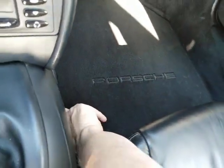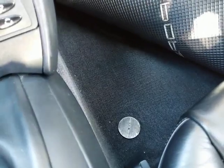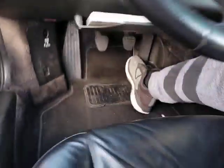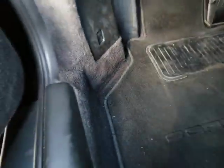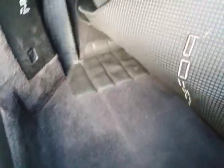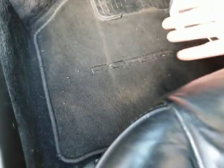The carpeting looks excellent. Factory floor mats are in place and look perfect underneath — the driver's side as well. The floor mat has a little bit of wear in the heel pad area, but underneath looks perfect. These are the factory Porsche-embroidered floor mats.